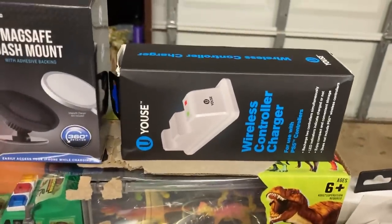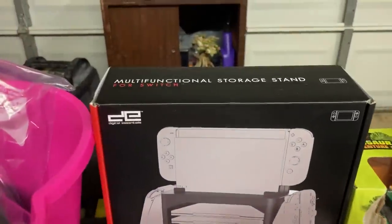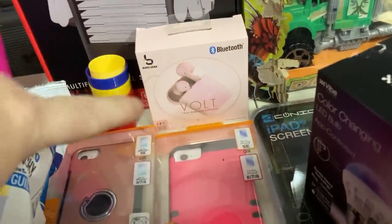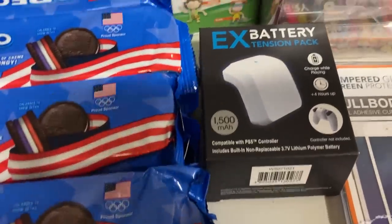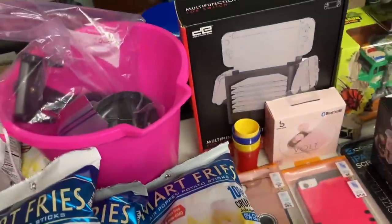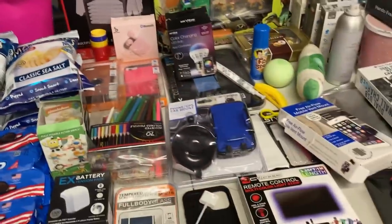We got some wireless control chargers, another mount. We have a kid's dinosaur truck with some dinosaurs with it. We have a multifunctional storage stand. We have some more Bluetooth earphones and headphones. Then we have some more phone cases, one of the light bulbs, color pencils. I'm not sure what that is — oh, that's an extension pack. We have a Tommy Pickles in there. And then we have a couple of mounts that go in your cup holder, and then a pink sand bucket. Alright, that was everything from Five Below.